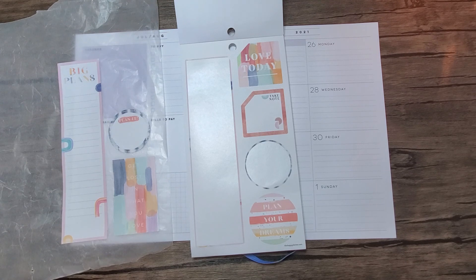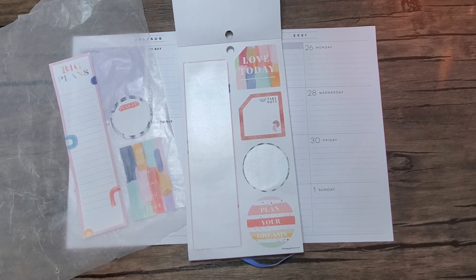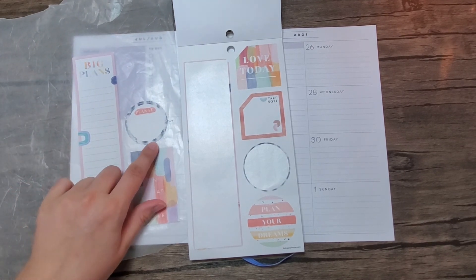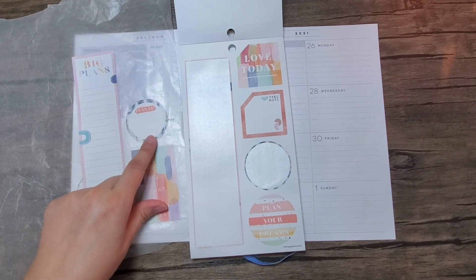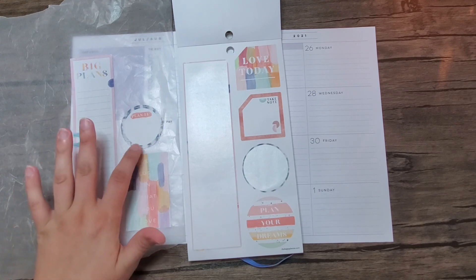Let me pause this and I'll be right back. Okay, I searched through the indigo books that I have, and if I'm being honest, I don't have very much of this pattern left — and this is my favorite pattern in the indigo book. So I'm just going to save it for another spread, but I really like that.